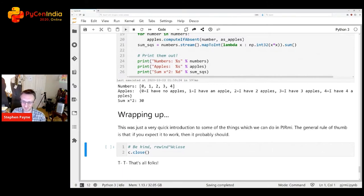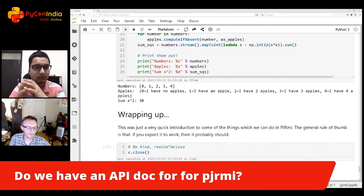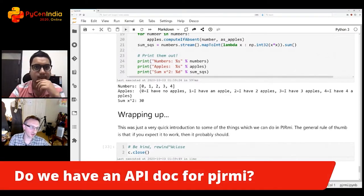Finally, a simple demo script illustrates the typical use case within the company: a script mostly driven by Python that lets Java do all the heavy lifting. It prints numbers and has some apples. That was a quick introduction to PJRMI. Hopefully we'll have it open sourced at some point — in the meantime you can use py4j. A question from the audience: do we have API docs for PJRMI?